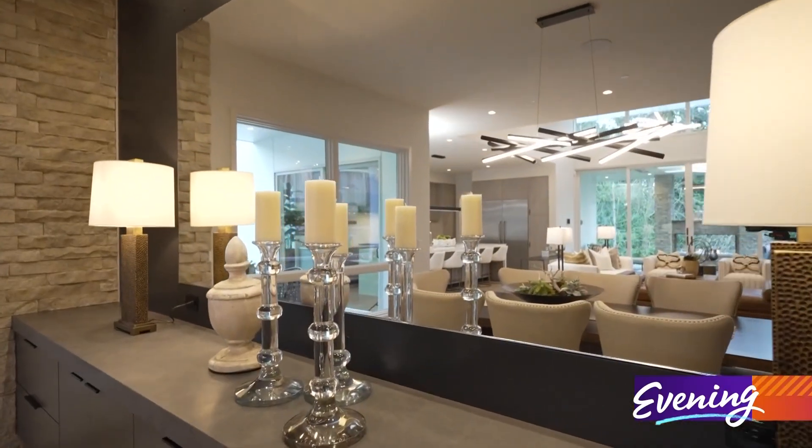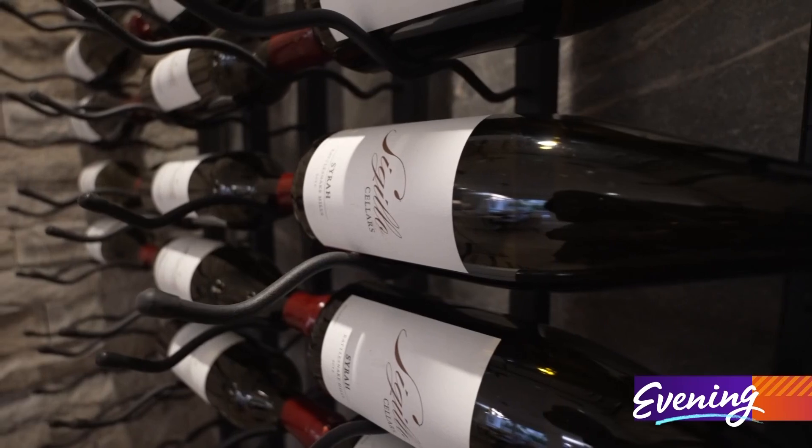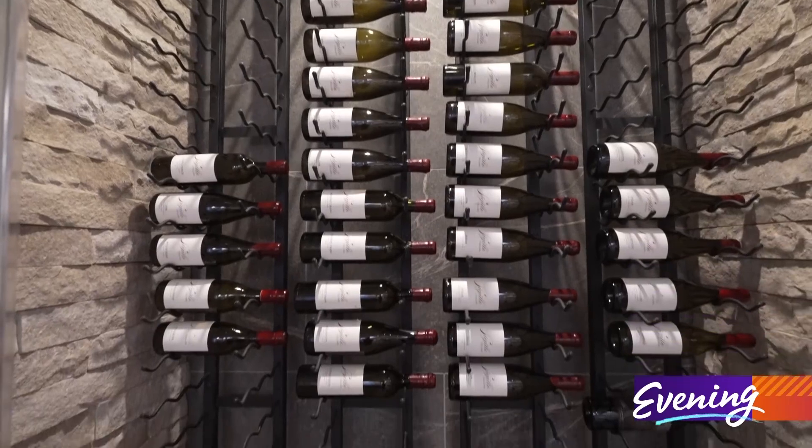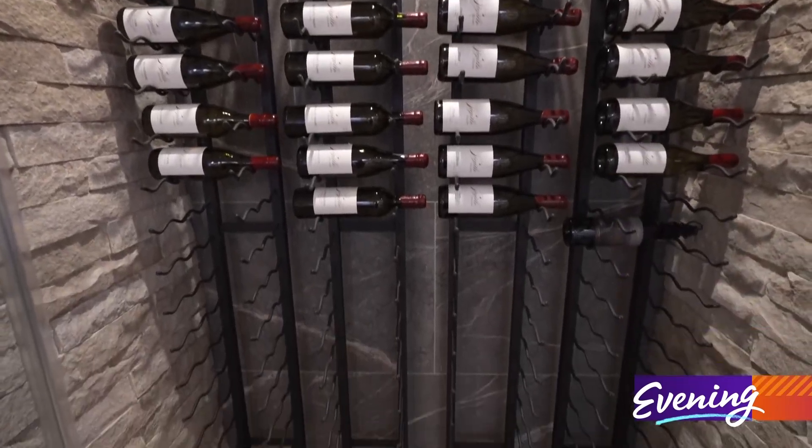If you collect wine, you definitely have to have it conditioned — and you might as well have it on display.